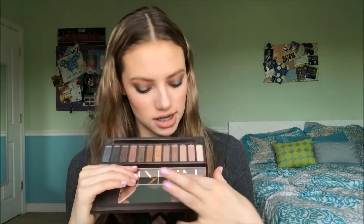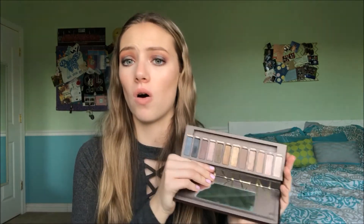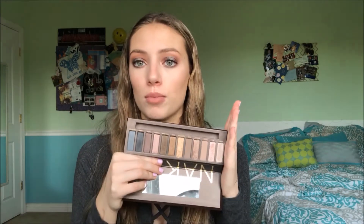The next palette I've had for about two years and I still haven't hit pan on most of it — it's the Urban Decay Naked palette. It's like my everyday palette; if I'm doing something super simple I'll just use these neutral colors and pop a shimmer on the lid. It's such an old palette but it's still such a staple and I feel like it's in almost everyone's collection.